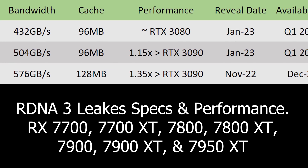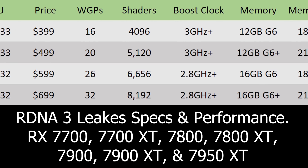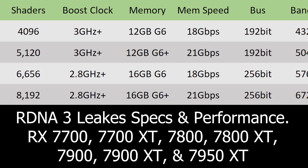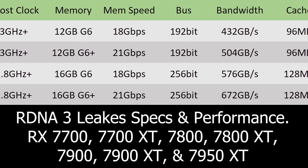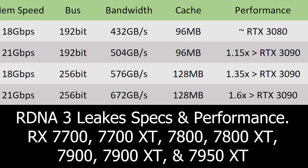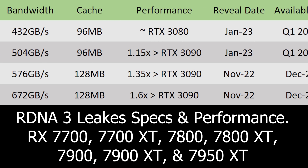Moving on to the RX 7800 XT — this is going to be the full Navi 32 die, at a price point around $700. It will have 32 work group processors for 8,192 shaders, a boost clock of 2.8 GHz plus, 16 GB of G6+ memory running at 21 GB/s on a 256-bit bus for 672 GB/s of memory bandwidth, with 128 MB of cache, much like the RX 6900 XT. Performance should be around 60% faster than the RTX 3090. Reveal date November 2022, availability December 2022.